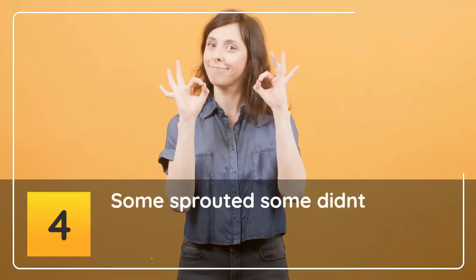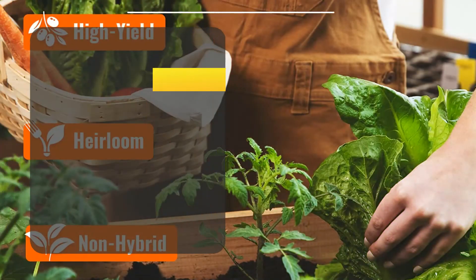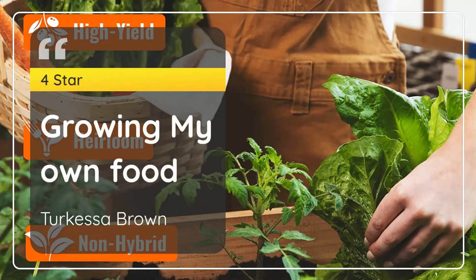Number 4: Some Sprouted, Some Didn't — Turquesa Brown. 4 Stars. Growing My Own Food. — Turquesa Brown.